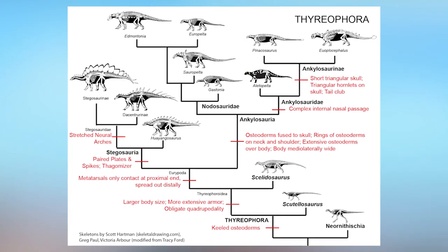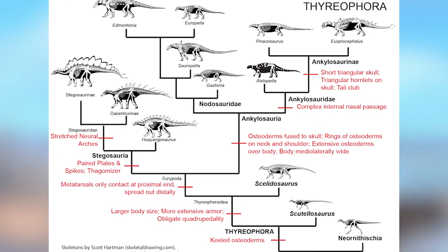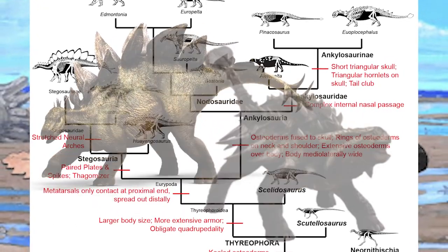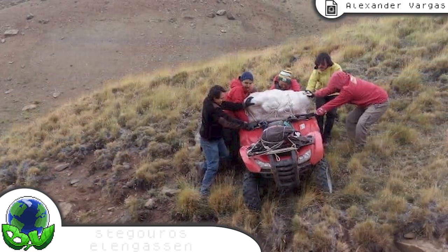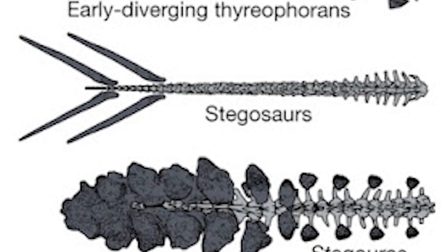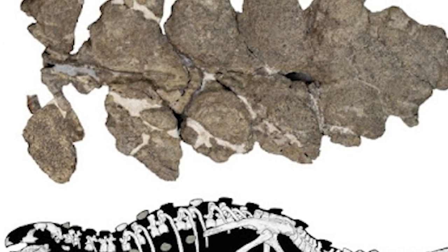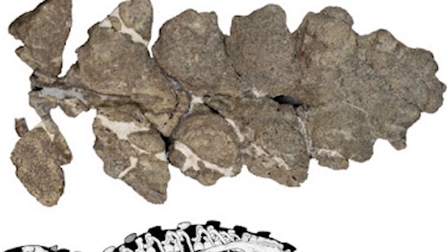Thyreophora are a group of Ornithischian dinosaurs that lived during the early Jurassic period until the end of the Cretaceous, featuring dinosaurs such as the Stegosaurus and Ankylosaurus. The newest member of this family is Stegouros elengassen. This dinosaur's near-complete skeleton was found in Subantarctic Chile, and just like other armored dinosaurs, it had a tail weapon. While the Stegosaurus has a pair of spikes and the Ankylosaurus has a tail club, Stegouros had a flat, frond-like structure with seven pairs of laterally projecting osteoderms encasing the bottom half of the tail.